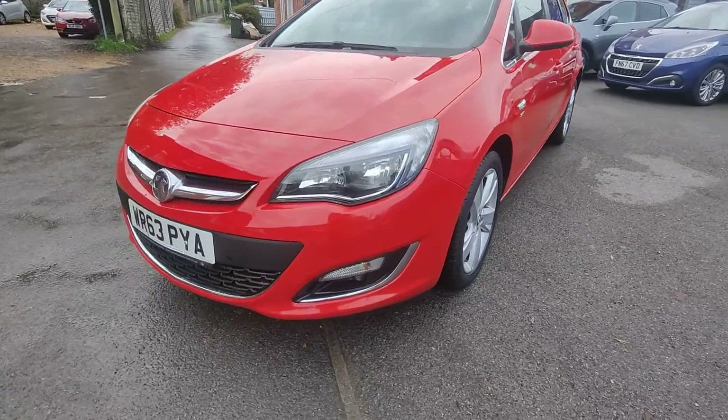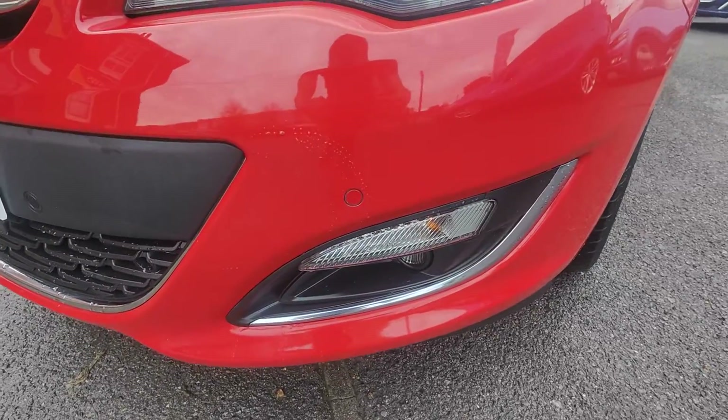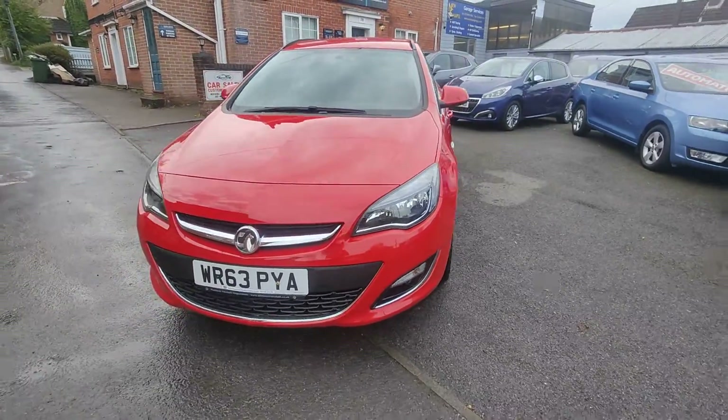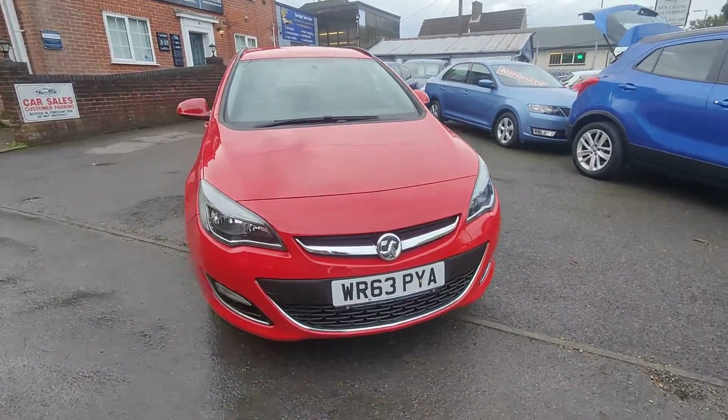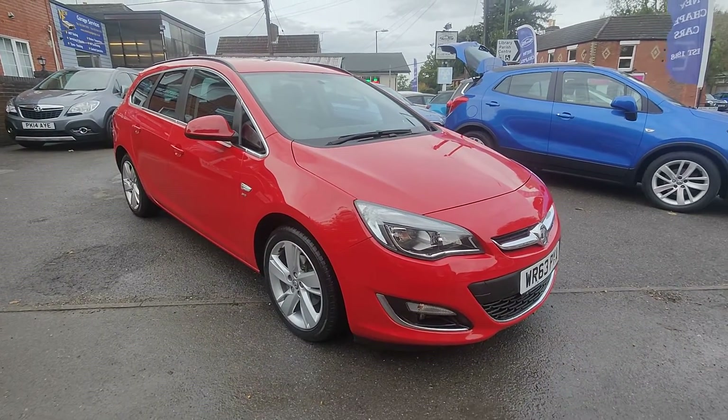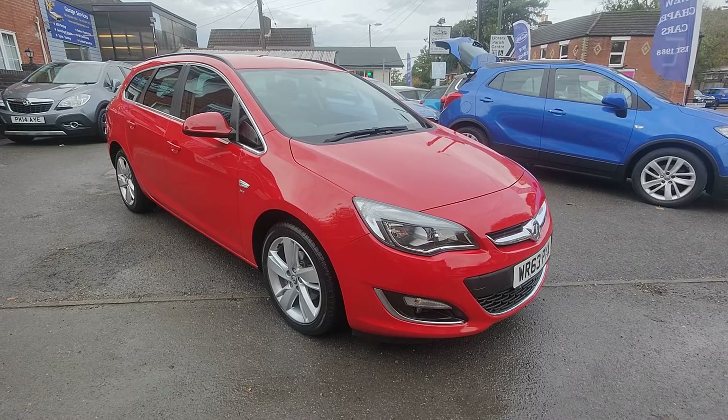Around the front we also have front parking sensors, again neatly colour-coded. This particular car has done only 30,000 miles from new. As mentioned, the automatic transmission means it really is a lovely drive and a rare find.